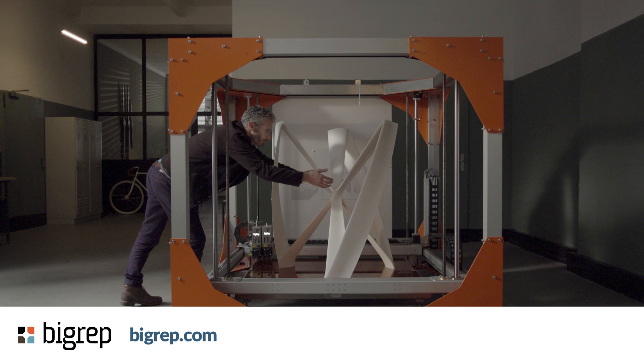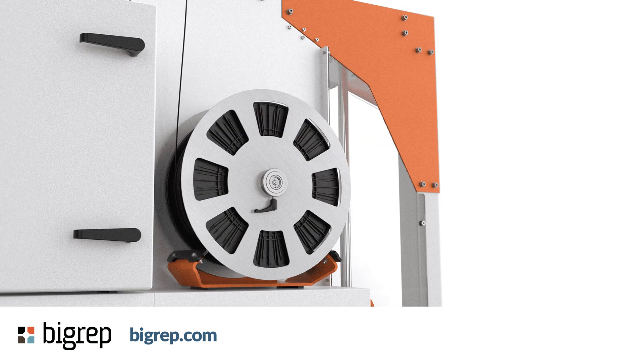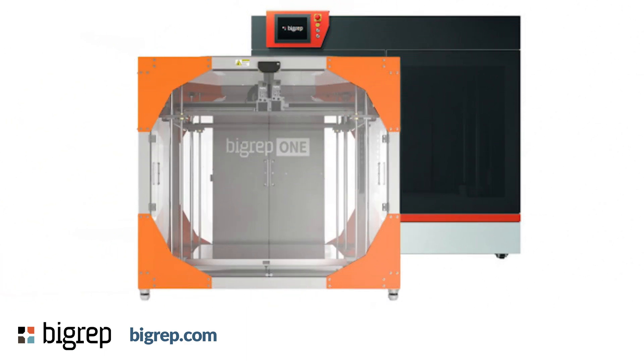The system includes advanced remote operation capabilities, featuring print monitoring via a built-in webcam, real-time parameter adjustments, and automatic power interruption recovery. Material handling receives particular attention with the introduction of the KeepDryBox, designed to protect filaments from environmental factors. This storage solution can accommodate standard spools up to 8kg each and includes an integrated sensor that automatically pauses printing when filament runs out. The combination of these features with the printer's massive build volume positions the 1.5 as a versatile solution for large-scale manufacturing and prototyping applications.